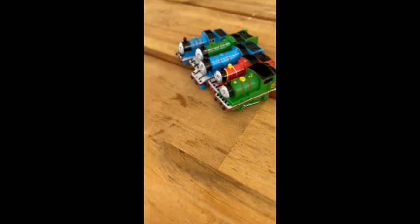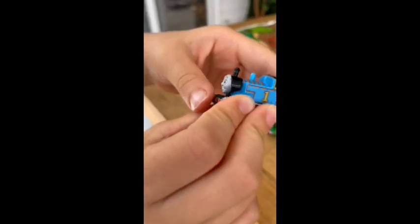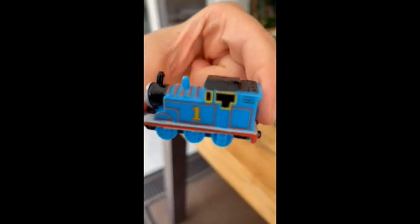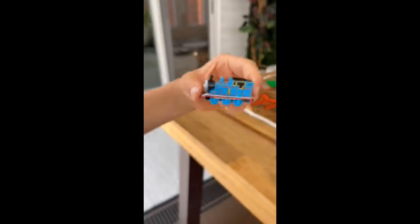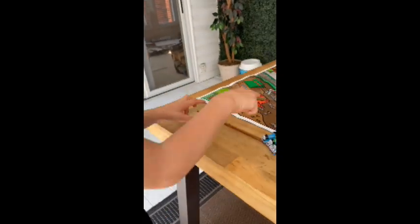Now that I've told you all about these engines, I'm going to tell you some stories about them. This one is Thomas and the Trucks, and that's the first one. So let's dive in to the Island of Sodor.